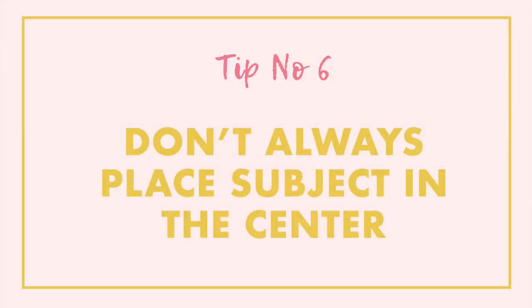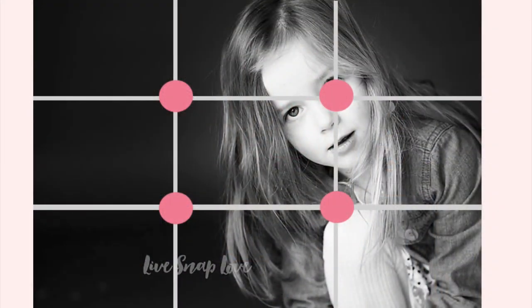Number six is to not always place your subject in the center of the frame. There are times when having your subject in the center works because we get symmetry, but it also leads to a more static image. We want a more dynamic image and we can do that by moving our subject away from the center. There are a number of compositional rules that can help you determine where to place your subject, and the easiest one to start with is called the rule of thirds. Simply imagine your frame divided into nine equal sections, and place your subject along one of those lines or at the points where they intersect to get a more dynamic and interesting photo.